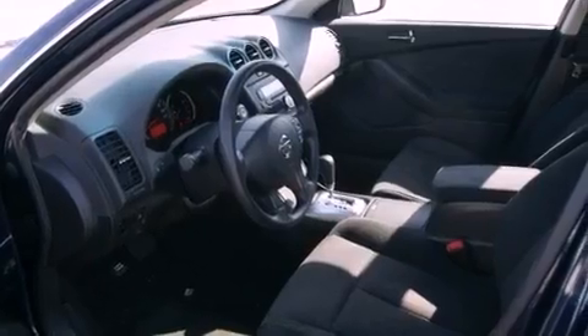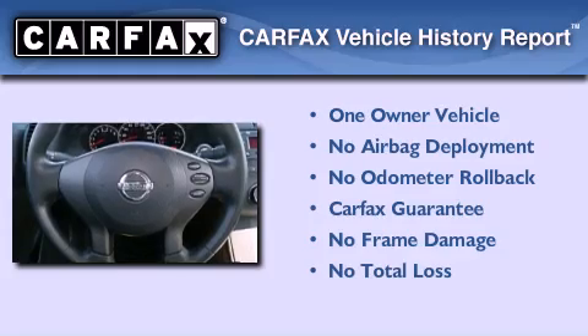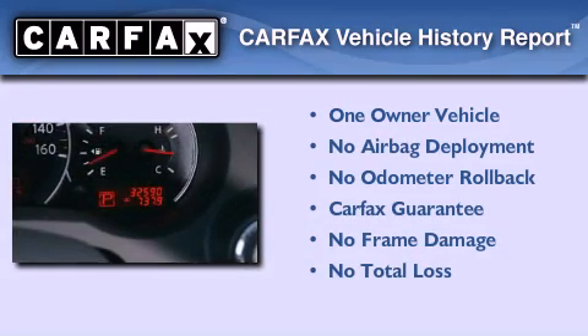With an EPA estimated rating of 32 miles per gallon on the highway, this automobile pays off in the long run. This Nissan has had only one owner, and it qualifies for the Carfax buyback guarantee.